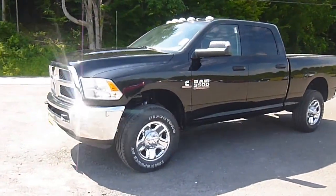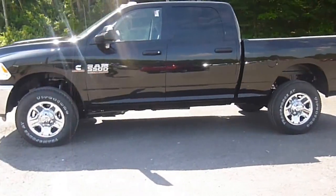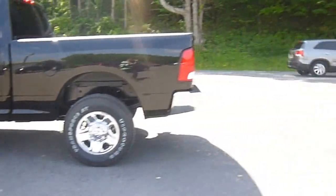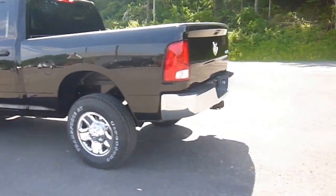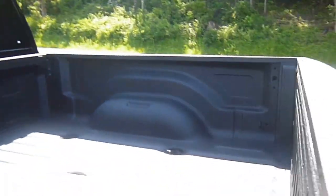Hey everyone, I'm over here at Lessord Chrysler Products in Sodus, New York looking at a brand new 2015 Ram 3500 in black. This has the Cummins turbo diesel in it. Tradesman trim crew cab. You've got the chrome bumper, 4x4, spray-in bed liner.